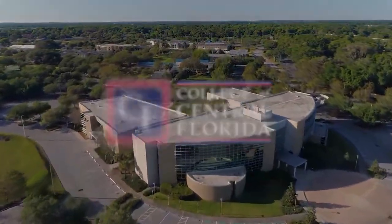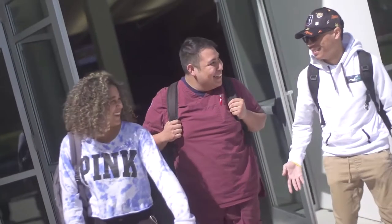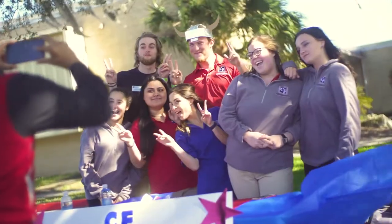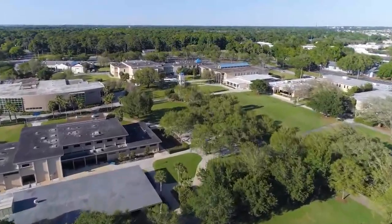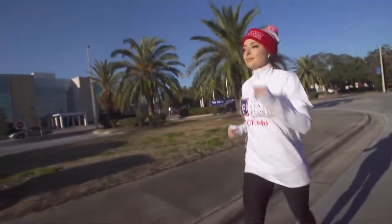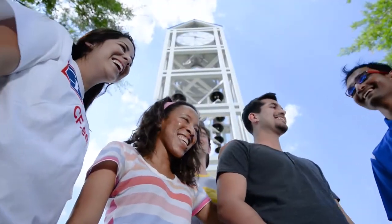Welcome to the College of Central Florida. We love our beautiful treeline campus that enhances the classic college experience — a powerful academic community that feels like home. In this video tour, we'll show you around our Ocala campus and tell you about some of the many reasons why our students are proud to be CF Patriots.